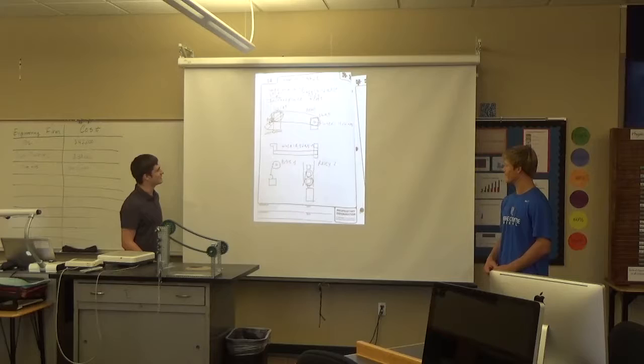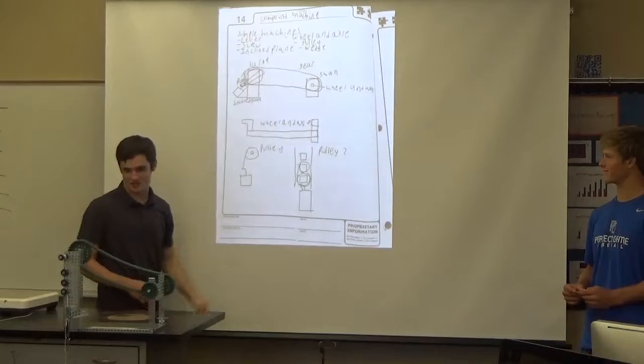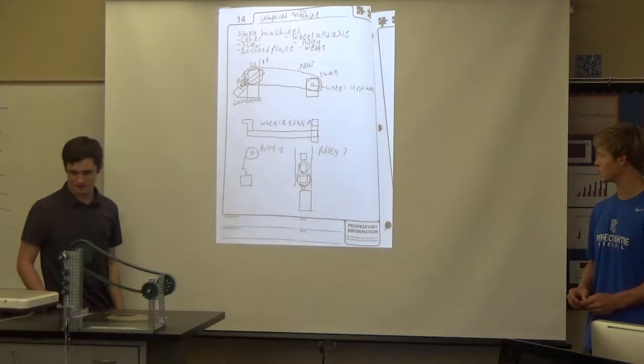This is some of Tim's awful handwriting and brainstorming. As you can see, we're thinking of a lever, which never made the final product. We do have the wheel and axle, though, and the pulley system.